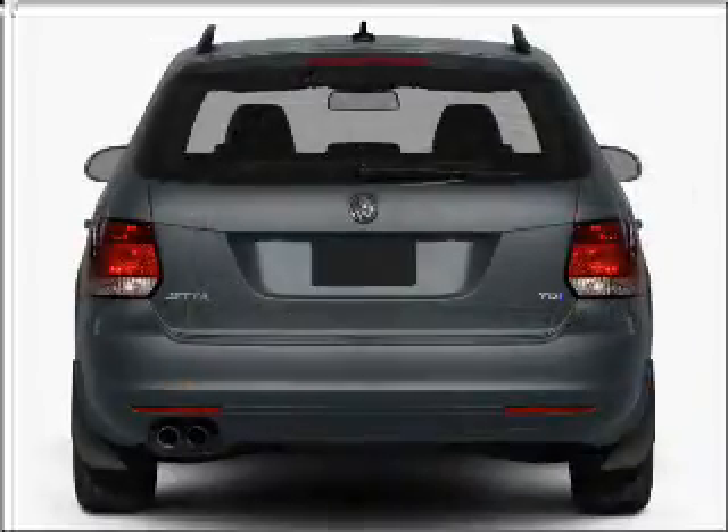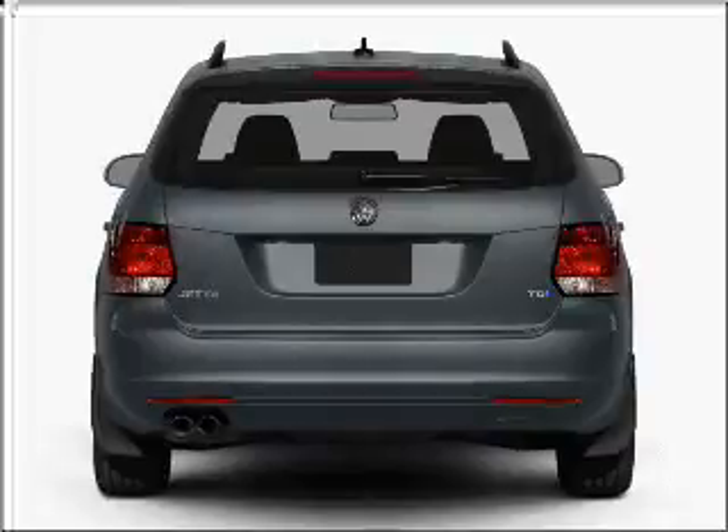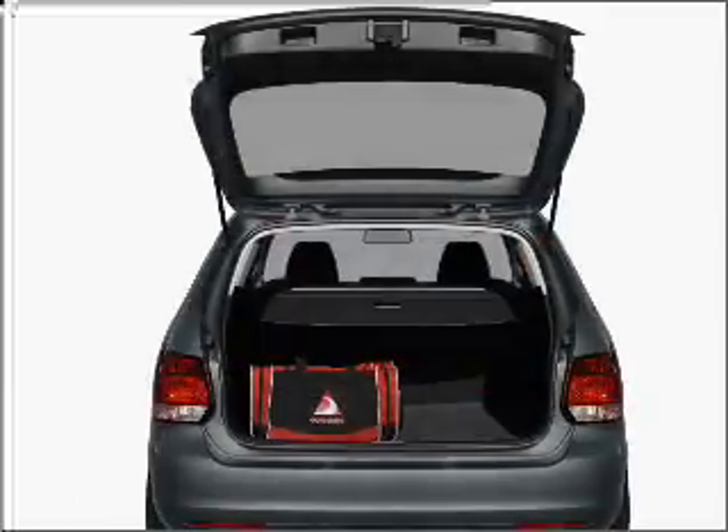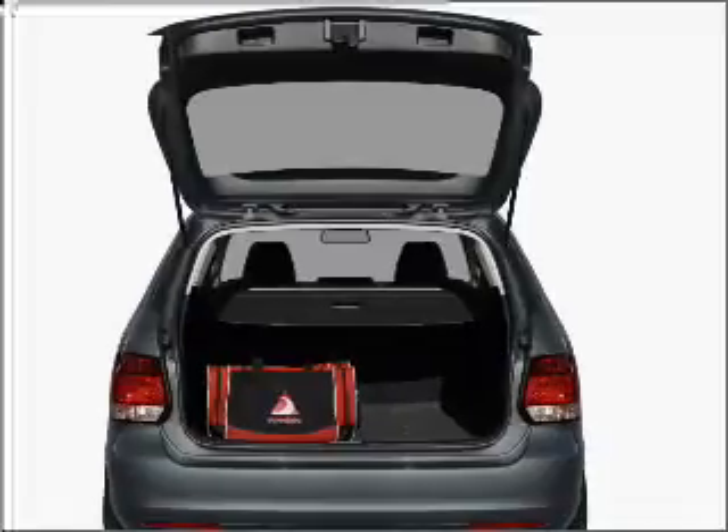With an efficient four-cylinder engine connected to a smooth shifting six-speed automatic transmission, premium wheels lend a distinctive appearance. You will appreciate the safety feature of anti-lock brakes.